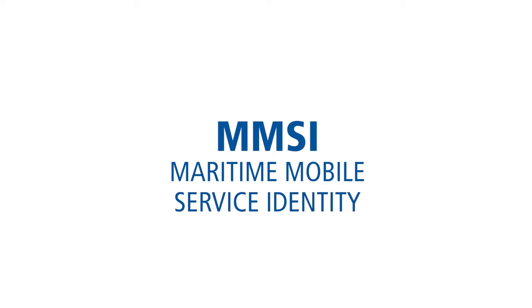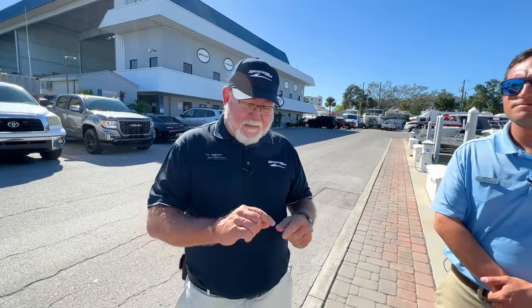If you use the Digital Selective Calling capability, you need to get an MMSI number — Maritime Mobile Service Identity. You can get that through BoatUS, SeaTow, and others. It's free. What that allows you to do is punch in someone's MMSI number and it'll automatically digitally call them on Channel 70, then switch you over to a pre-selected channel so you don't have to waste time calling on 16.